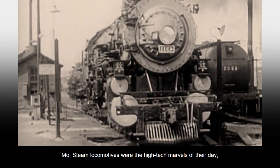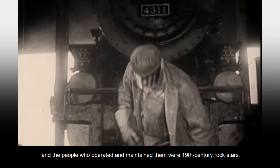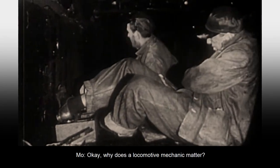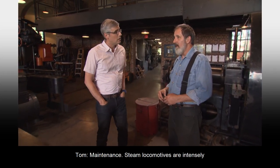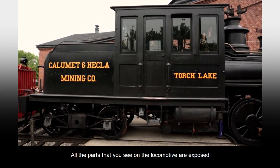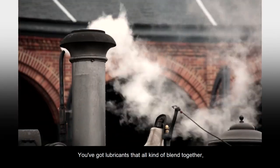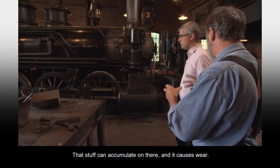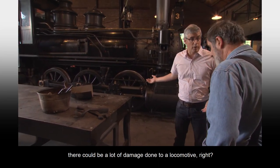Steam locomotives were the high-tech marvels of their day, and the people who operated and maintained them were 19th century rock stars. Why does a locomotive mechanic matter? Maintenance. Steam locomotives are intensely in need of maintenance. All the parts you see on the locomotive are exposed. As they operate, you've got grit, dirt, dust, and lubricants that all kind of blend together. All these moving parts — rotating parts — are out there in the open. That stuff can accumulate and causes wear, and depending on the environment, there can be a lot of damage done to a locomotive.